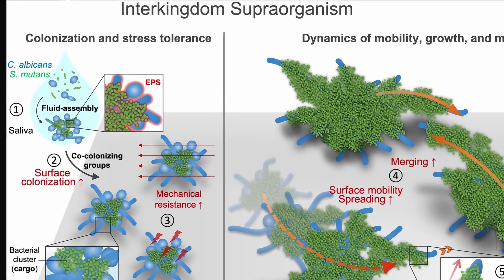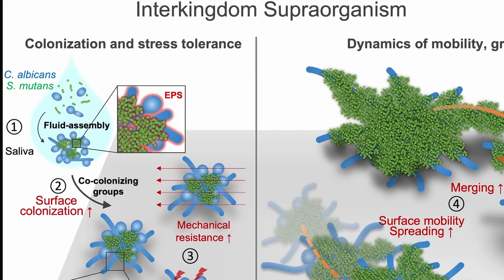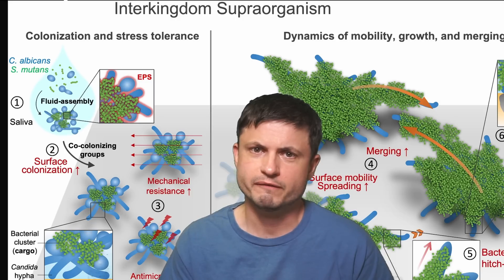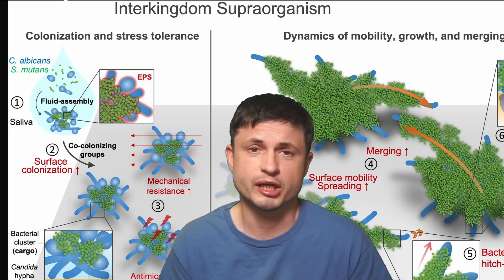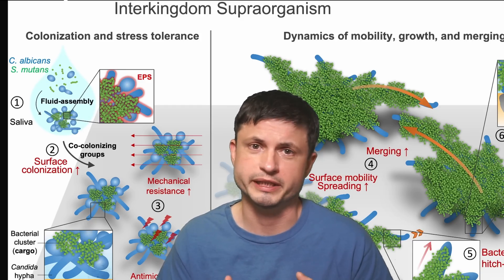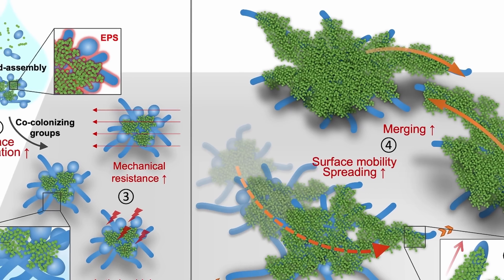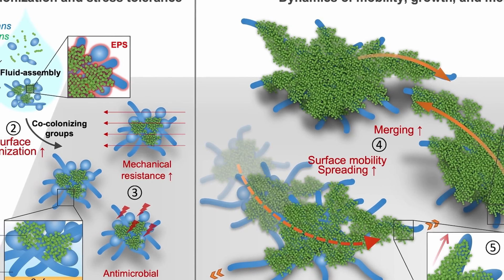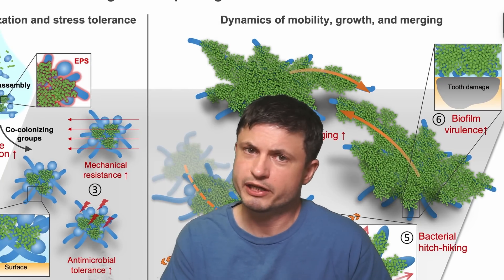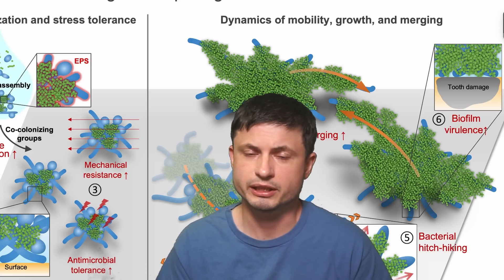The scientists refer to this as a kind of an inter-kingdom supra-organism — two different species working together to acquire completely new features, to protect themselves and to spread even farther. It's obviously unclear if this is more of a collaboration between two species or one species forcing the other to do its job — kind of like humans taking horses, domesticating them, and then using them to spread farther. But what is clear is that this is a very efficient strategy that seems to cause a lot of tooth damage if left untreated. The scientists might have actually figured out where some of these properties are coming from — they do seem to come from some of the genes in the fungi.